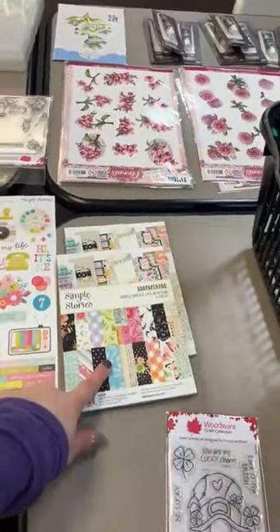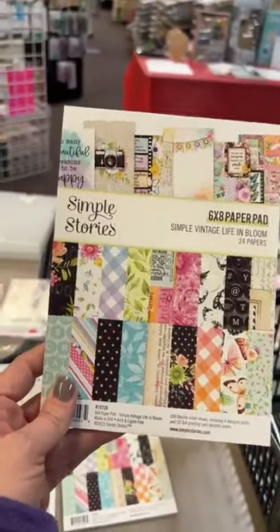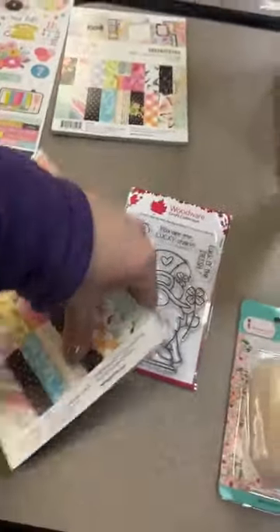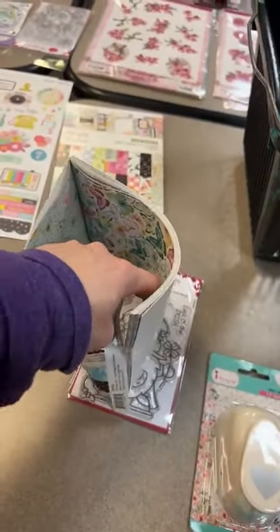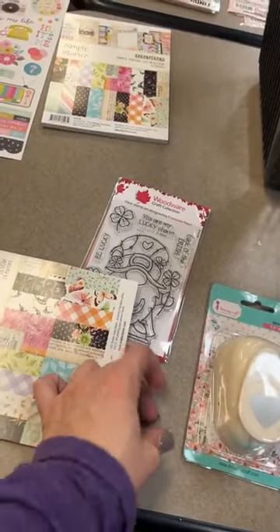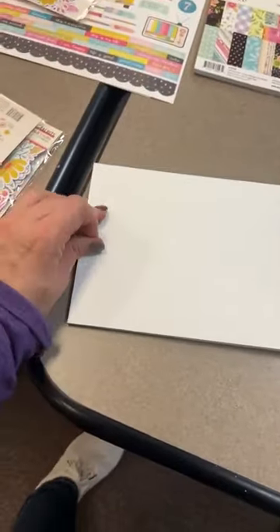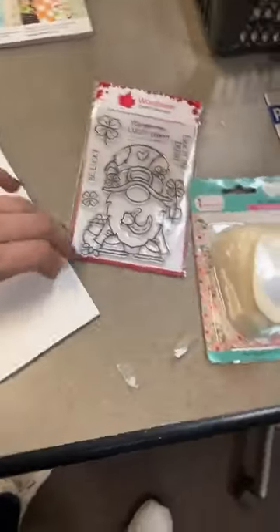Last but not least from Simple Stories, this is the Life in Bloom line — I love it that much I just keep it in here all the time. I'm going to open the six-by-eight pad to show you the pages. The six-by-eight pads are very similar to the 12-by-12s in this line, but you also get some great focal pages you won't find in the 12-by-12s.